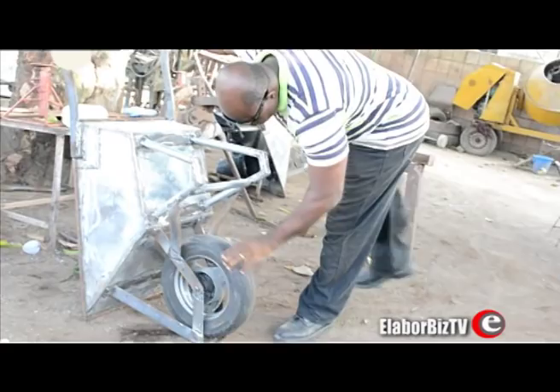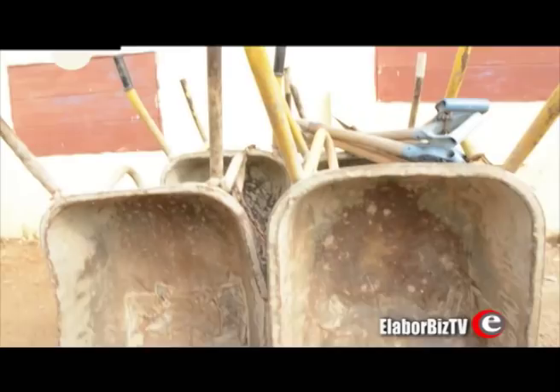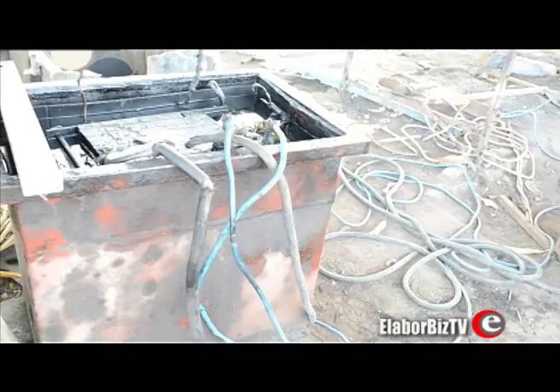After having a close look at the market, we see that there are a lot of wheelbarrows in the market. But when you compare it to how we work in our country here in Ghana, you see that there is a need for stronger wheelbarrows. So we then saw the need of bringing out this product to meet the demand here.